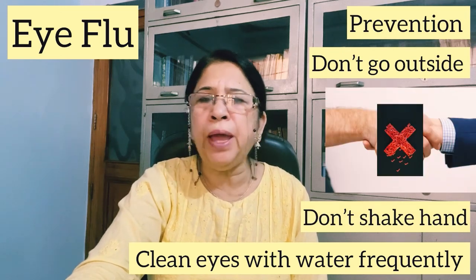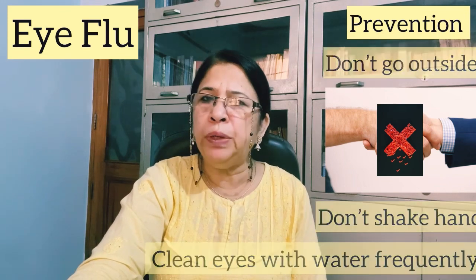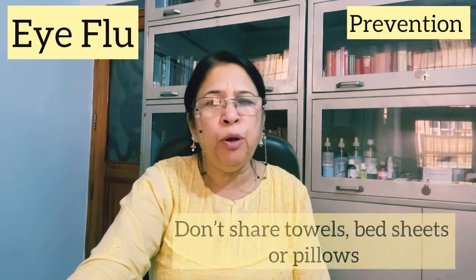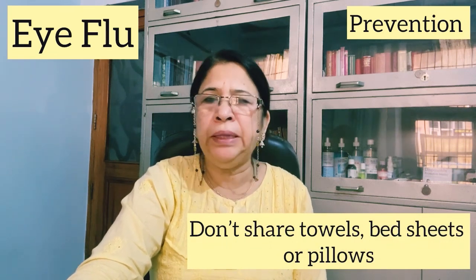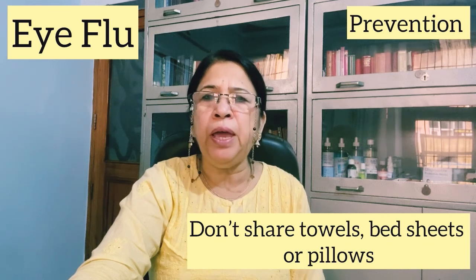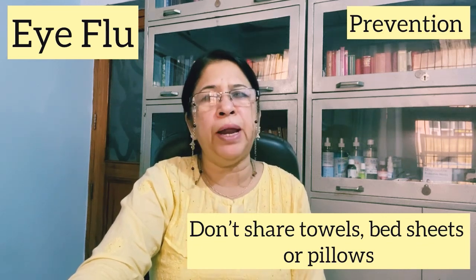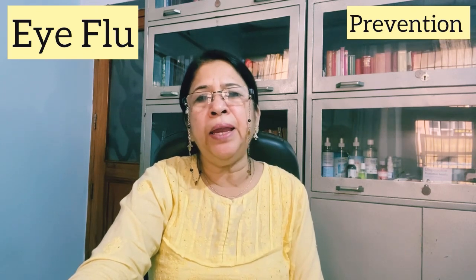If you have eye flu, you should not give infection to others. Do not share your towels, bed sheets, or pillows with anyone. Stay in your own room, rest, and avoid coming into contact with other people.